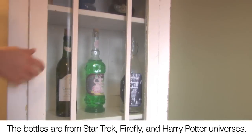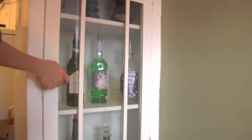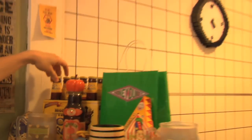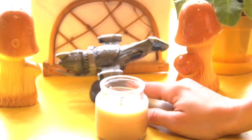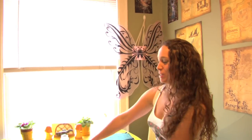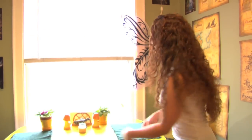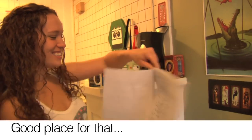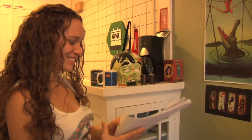Here we have various themed bottles — it looks like Chateau Picard, the Monty Python's Holy Ale — that's pretty awesome — and Serenity, a Firefly bottle. These are my salt and pepper shakers, and this is my table as well as my African violets from my apartment.